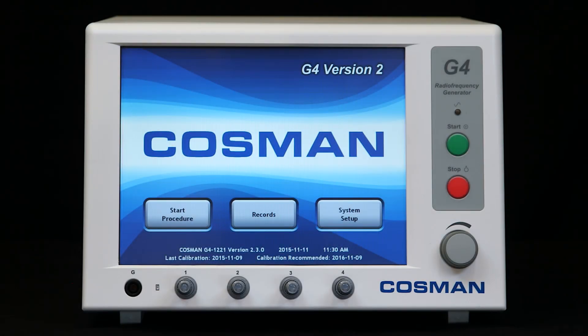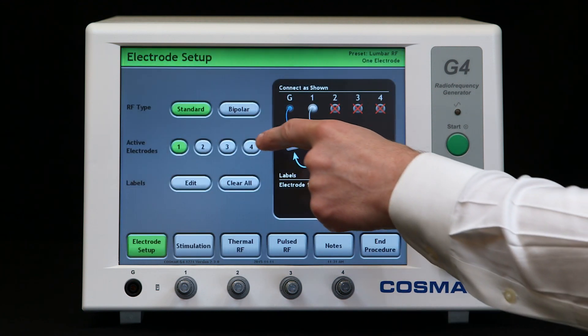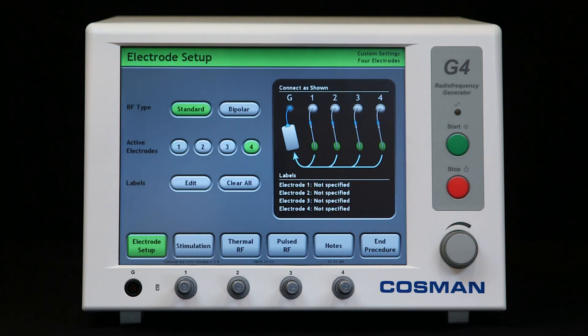The Cosmin G4 is the most advanced radio frequency generator available for pain management and neurosurgery. The G4 is controlled using an intuitive touchscreen that features large color-coded readings.